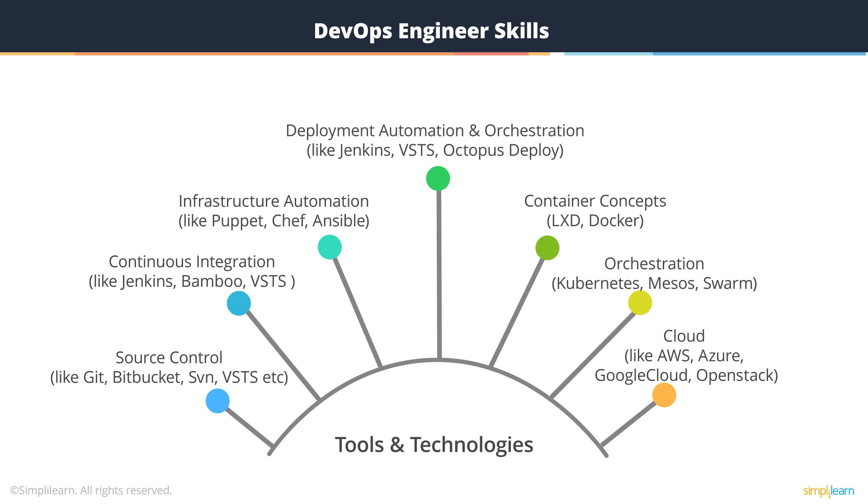A great DevOps engineer is always curious and open to learning new things. He or she must constantly ask questions and then listen to answers to generate new ideas and welcome new challenges.